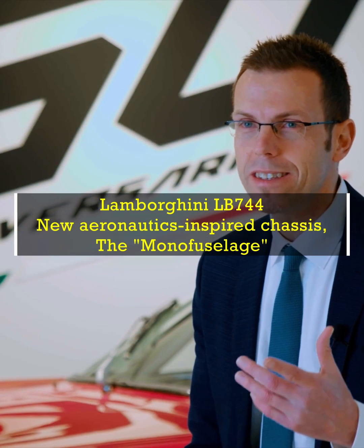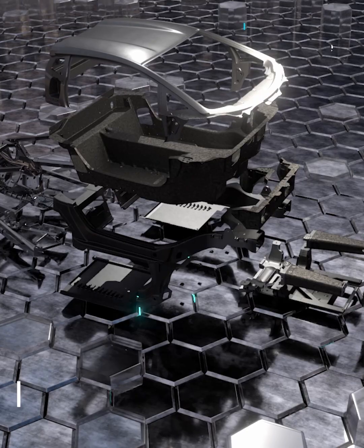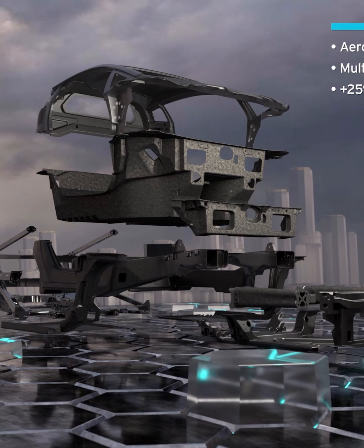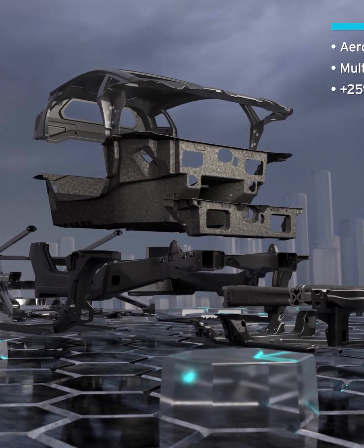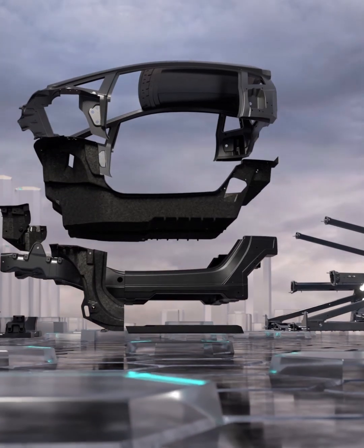Today I will present you another very exciting feature of the new 744, the monocoque. The monocoque consists of carbon fiber. In the monocoque of the new 744, we have incorporated all our experience on carbon fiber technology.